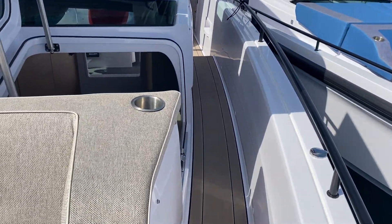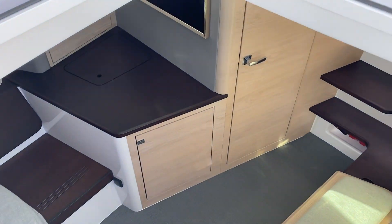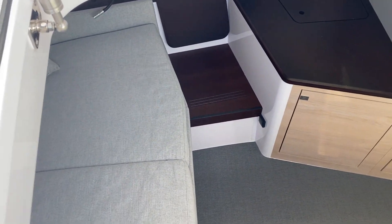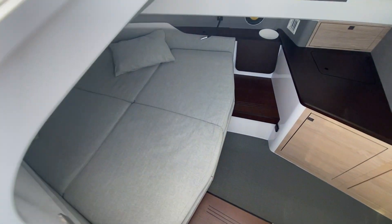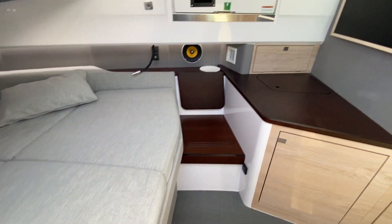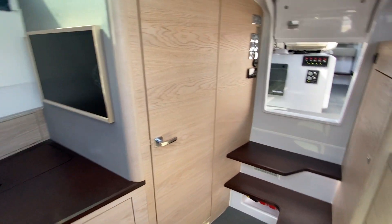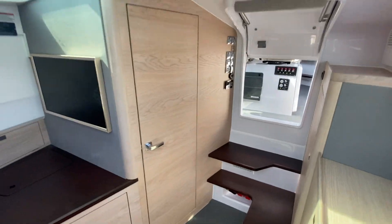Right off the bat, the reason they call it the Cross Cabin — two ways to get into it. You get into the regular cabin or from the side here. Nice size berth, TV, door opens up on the other side. Nice size head, door here.